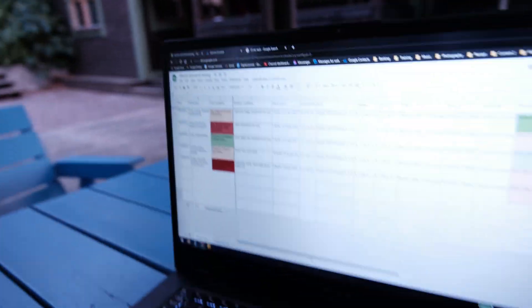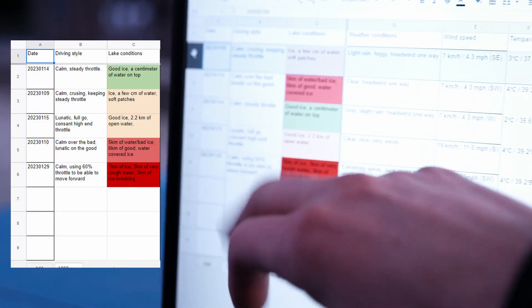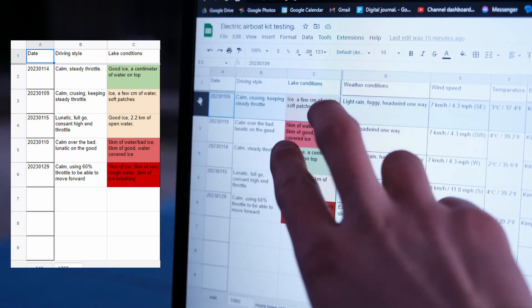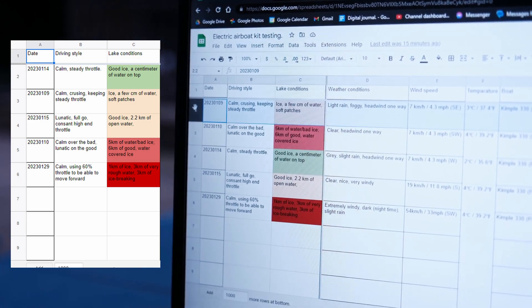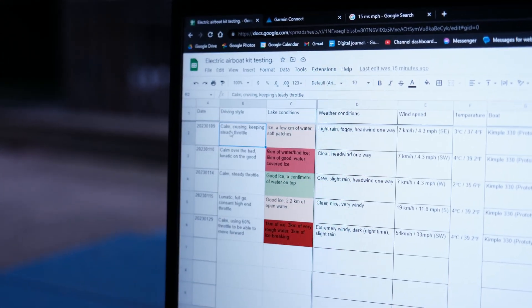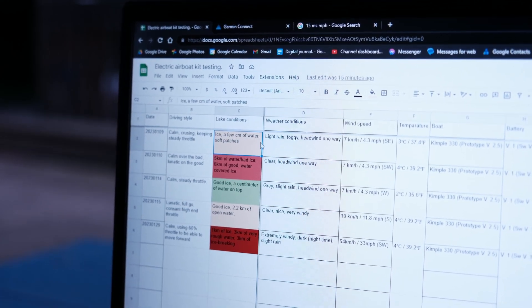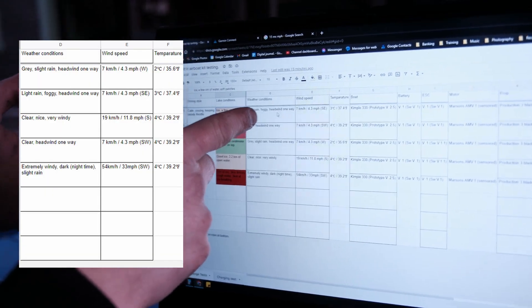So, the numbers then. The spreadsheet — this is how this works. Over to the left you have a column called date — that's obviously the date that we did the test on. Then you have driving style and lake conditions. These two are the most important columns to look at, because those two factors are the ones that affect the range the most. You can see my car driving style here on the first day: it was calm, I was cruising and keeping steady throttle. The lake conditions were good — it was good ice, but a few centimeters of water on the ice and a few soft patches. After that you get to the weather conditions, which is probably the third thing that's actually going to impact the range a lot. Often it's the wind. And over here on that day, you've written light rain, foggy, and headwind one way.